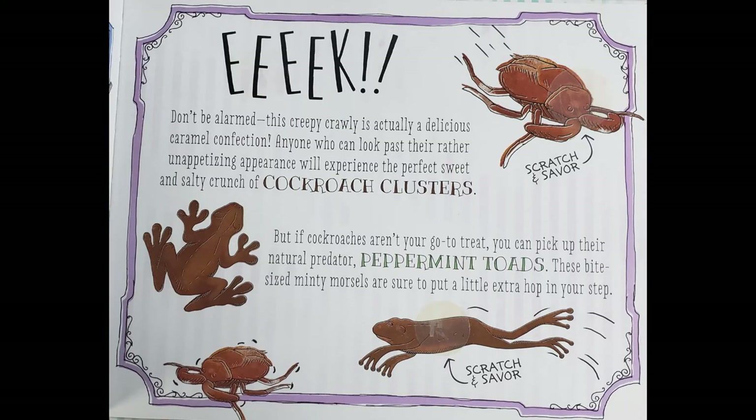Eek! Don't be alarmed — this creepy crawly is actually a delicious caramel confection. Ooh, I love caramel! Let's keep going. Anyone who can look past the rather unappetising appearance will experience the perfect sweet and salty crunch of cockroach clusters. Let's smell it. Oh, that's not bad.